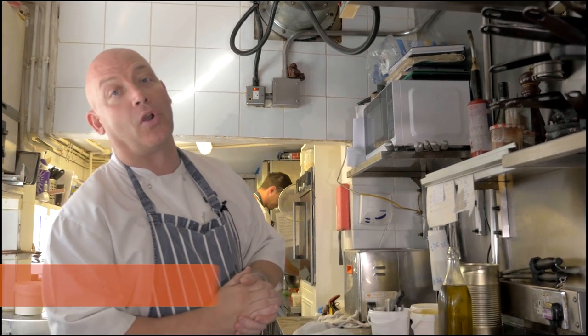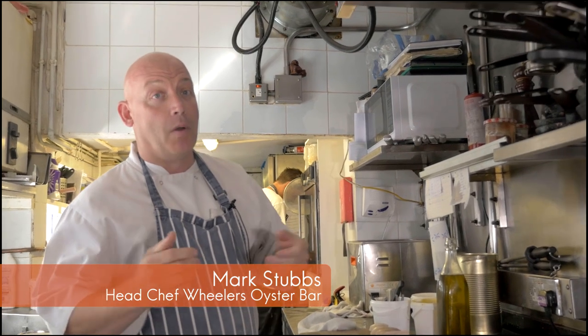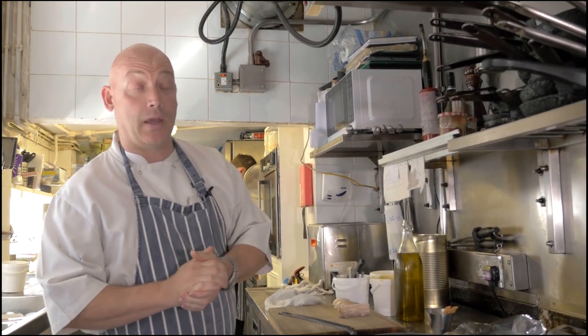Hello there, welcome to Wheeler's Oyster Bar in Whitstable. We're one of the oldest restaurants in the town — we've been here since 1856. I'm just going to give you a little insight into what we do at Wheeler's and cook a couple of dishes which hopefully will infuse your appetite to come here and eat.